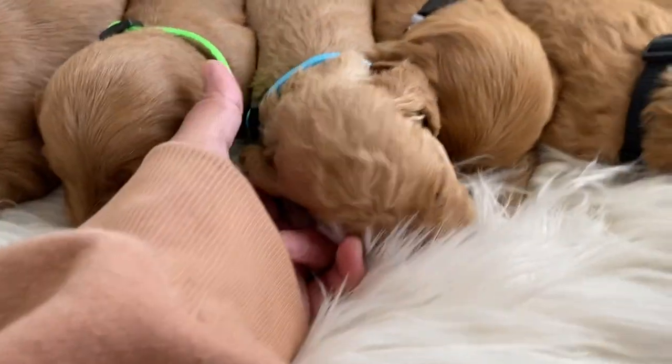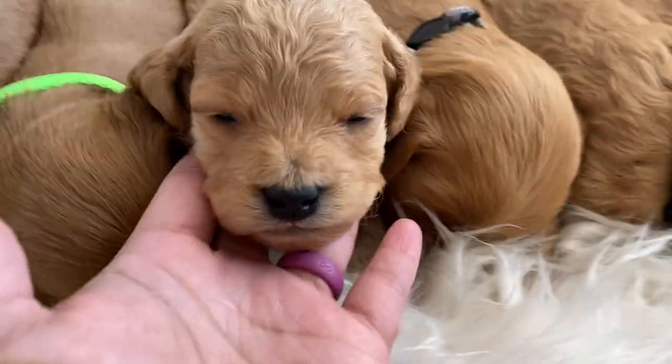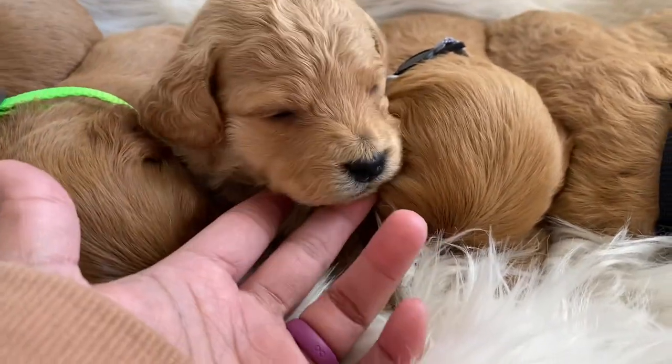This is the blue collar boy. He's really light, super light, and he looks like he's going to be more on the wavy side.